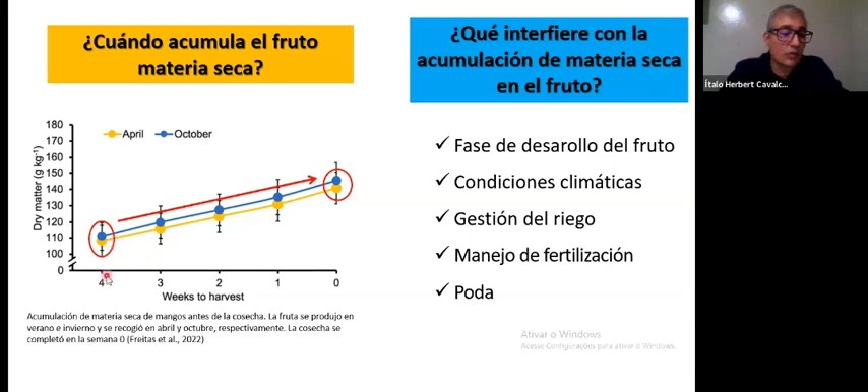Looking at this in detail: four weeks — one month prior to harvest — the dry matter was more or less 110 grams. At harvest, it was approximately 140. So if we divide by four weeks, per week we're talking about 7.5 grams of dry matter per week in the last four weeks prior to harvest. That's a lot. Dr. Freitas determined that four weeks prior to harvest is the period in which the fruit concentrates the most dry matter.